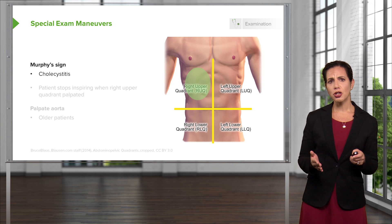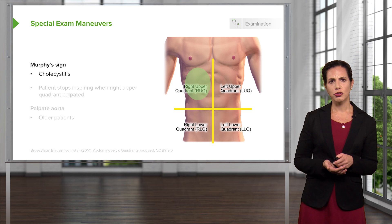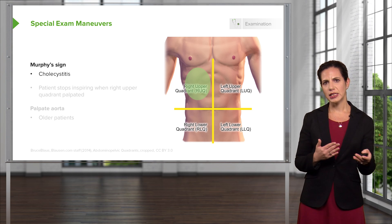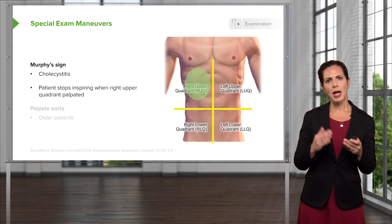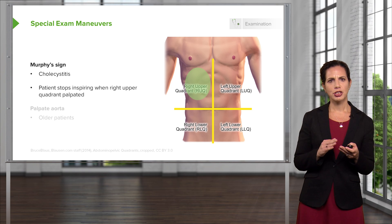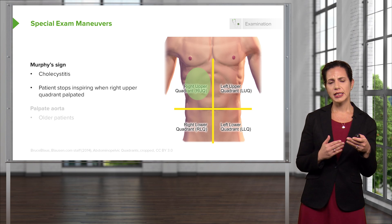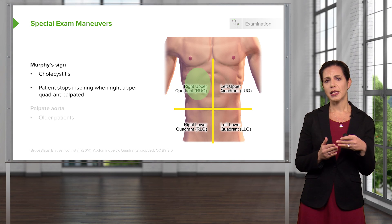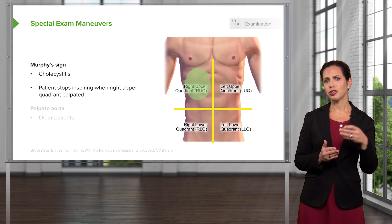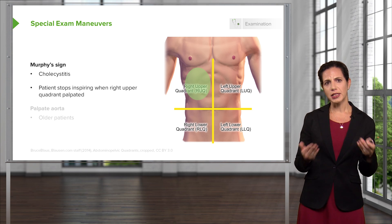There are some additional exam maneuvers to consider. One is Murphy's sign, which helps assess the gallbladder and indicates disease such as cholecystitis. You feel in the right upper quadrant, and when palpating deeply there, the patient stops inspiring — indicating that the pain is so severe and localized that it halts inspiration. This can be done on physical exam and also during an ultrasound exam to check for a positive Murphy's sign.